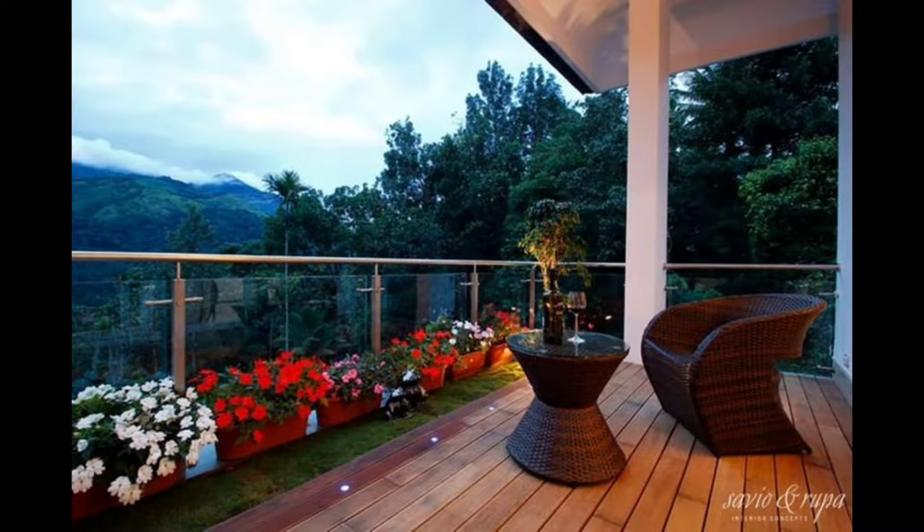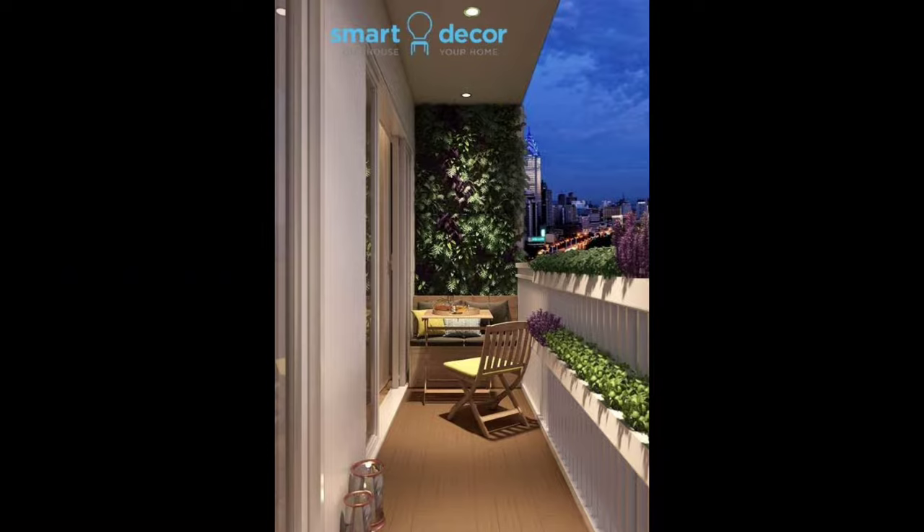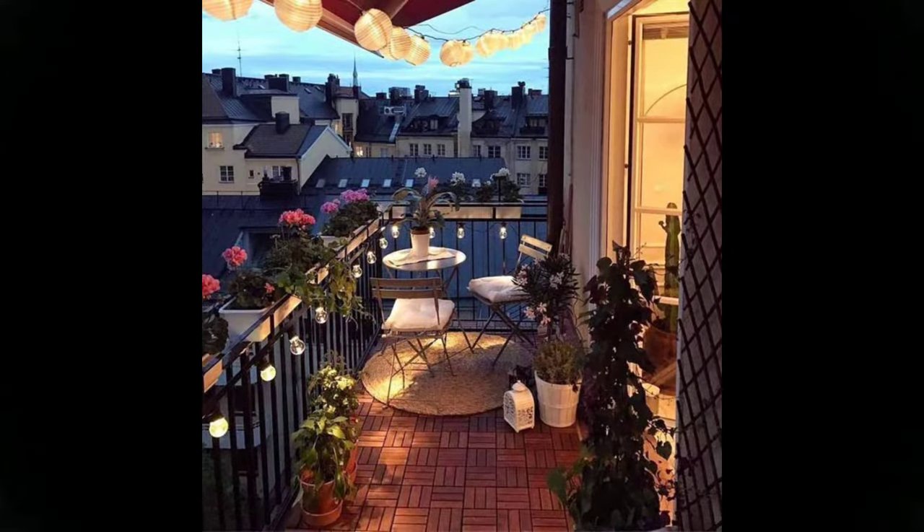Barely any balcony space? No problem. Throw in a plush armchair with a basic coffee table like this balcony. If space allows, add in a plant shelf to seal the deal. This balcony sports pops of yellow in planters and the railing. The wooden floor tiles make the space look like something out of a catalogue.